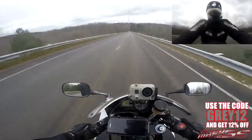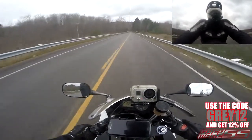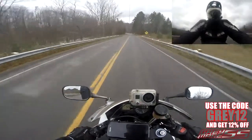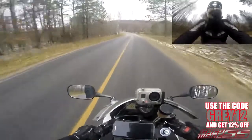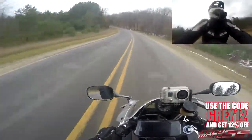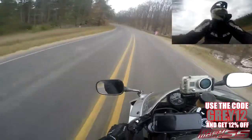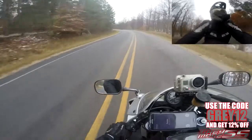So all in all, this kind of checks all of the boxes that you would come to expect from a touring jacket. With that said, let's go ahead and take a closer look at the Enforcer motorcycle jacket from Viking Cycle.